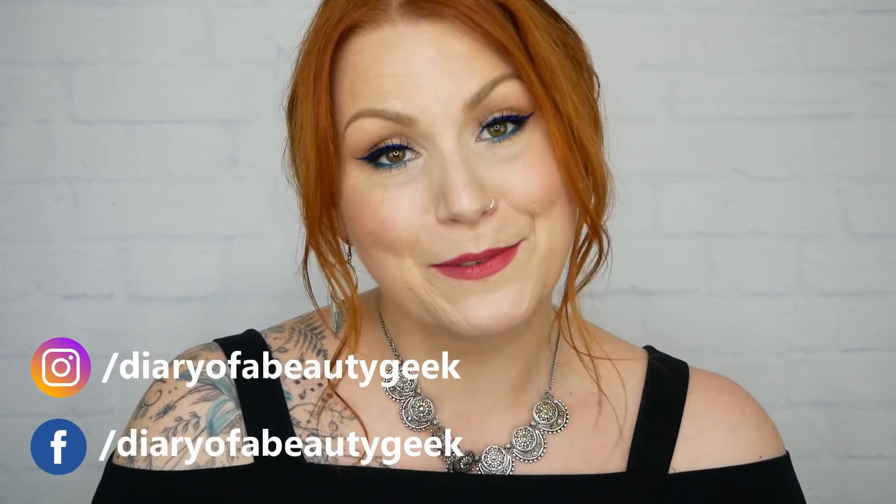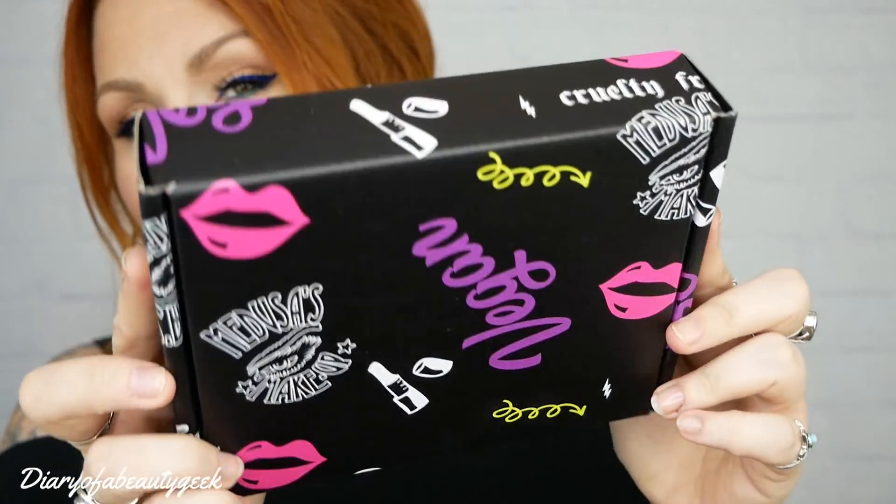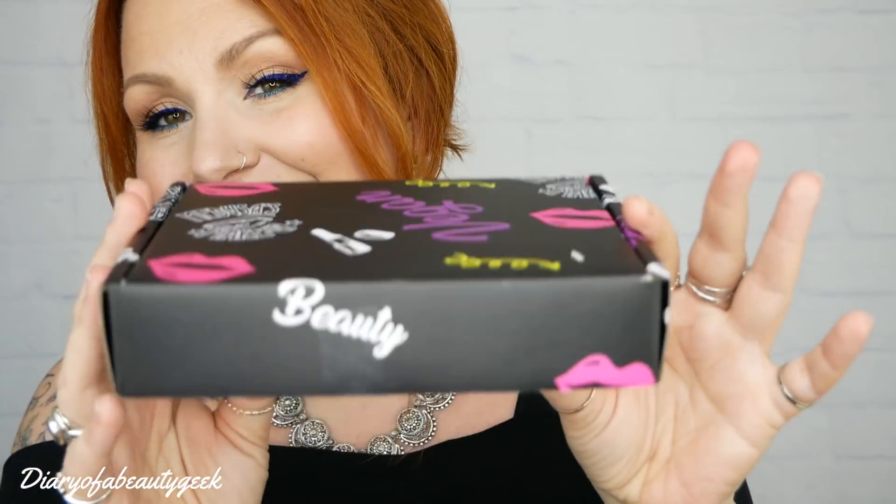Hi everybody, welcome back to my channel. I got another unboxing video for you — it's a makeup subscription all the way from the US and they ship internationally, it's Medusa's Makeup. This is their October subscription box, beautiful packaging. I was kindly sent this box for free in exchange for showing you and telling you all about it on my channel.